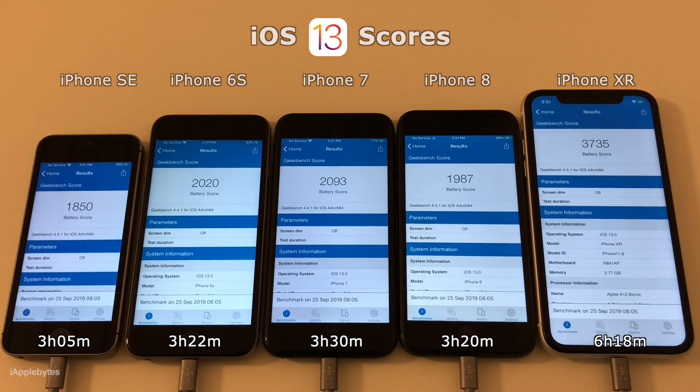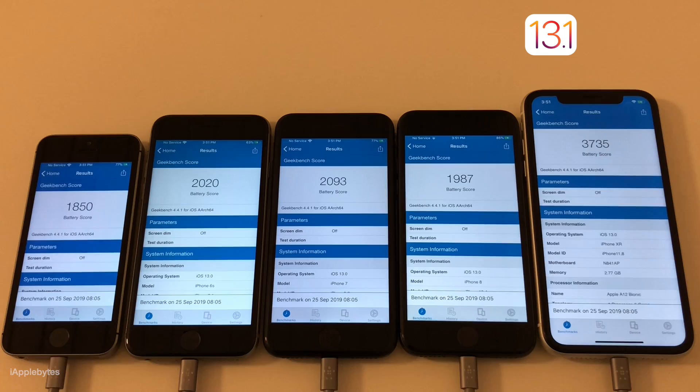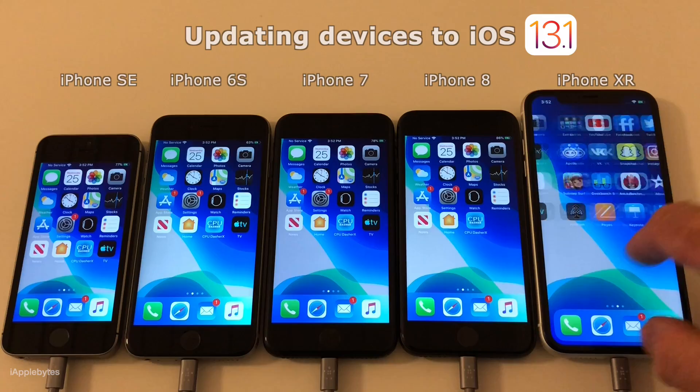So here we have the results of the first run on iOS 13. So hang on while I update the devices to iOS 13.1.